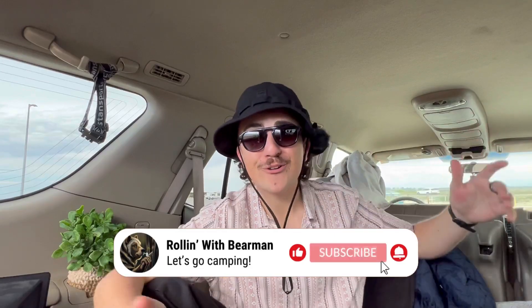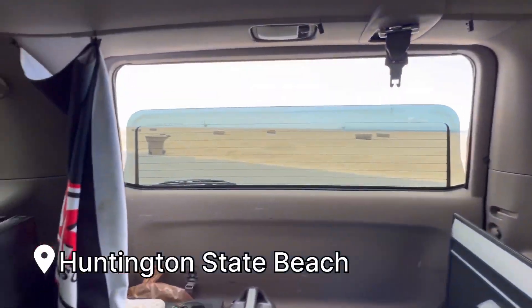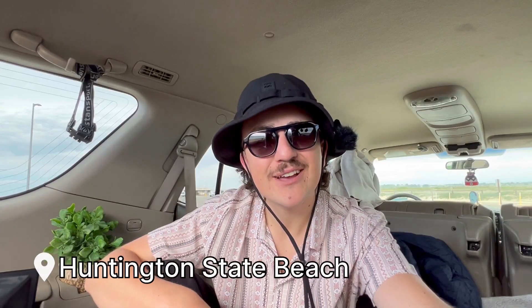Welcome back to Rolling with Bearman. And if you're new here, welcome. I take the longship camping in some beautiful places, just like this. I'm very happy to have you along on today's adventure. Without further ado, let's get right into it. Time to glorify the back of this car. Let's roll.